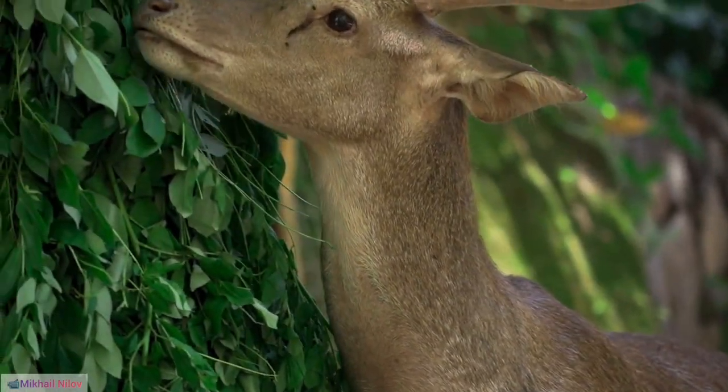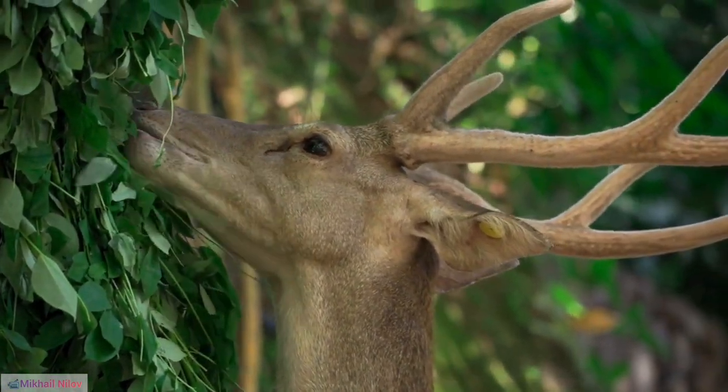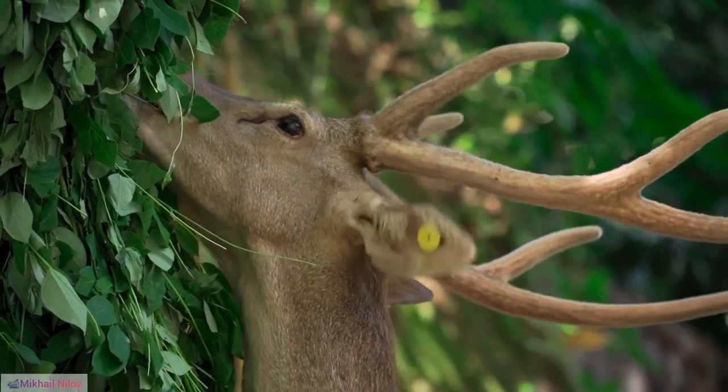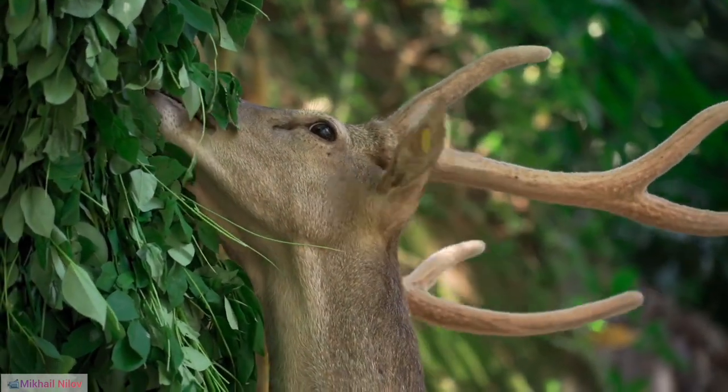35. Reindeer Role in Soil Aeration. As reindeer move across the landscape, their hooves disturb the snow, aiding in soil aeration and contributing to nutrient cycling in Arctic ecosystems.